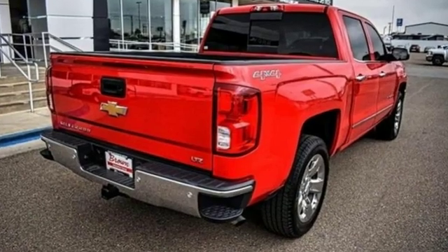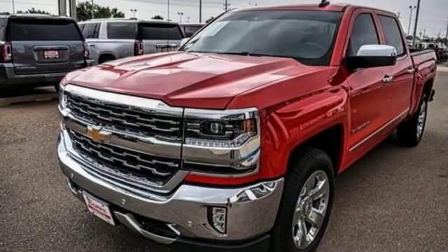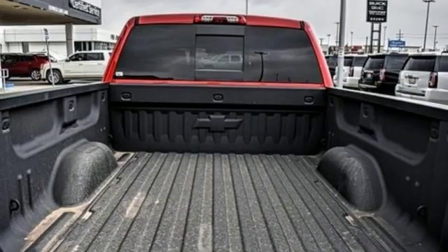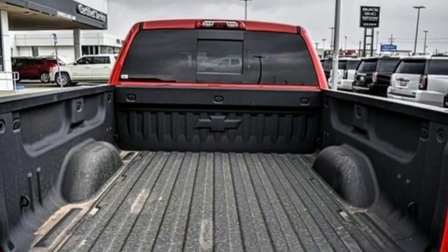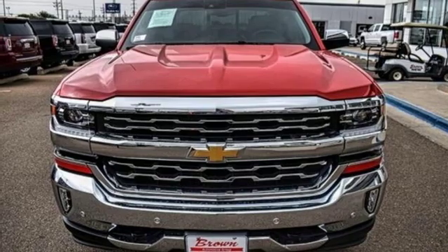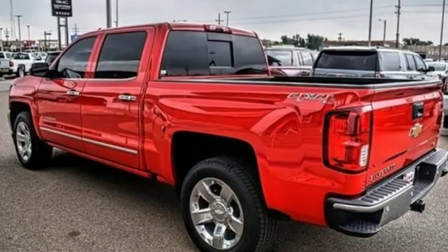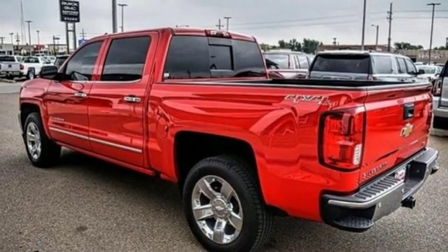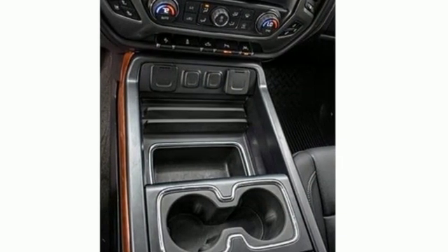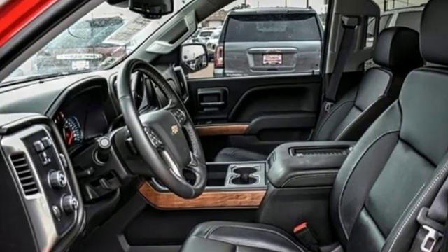A great vehicle is comprised of great features like these: Bluetooth wireless audio streaming, power tilt-down heated mirrors, front heated leather split bench seats, auto dimming rear view mirror, OnStar remote link, dual zone climate control, Ecotec 3 engine, aluminum wheels, electronic shift on the fly, and automatic transmission.